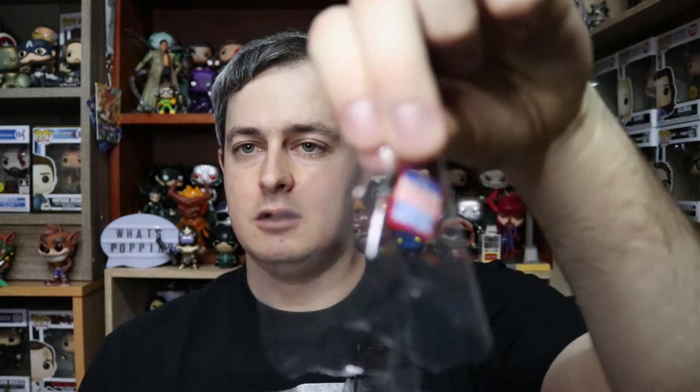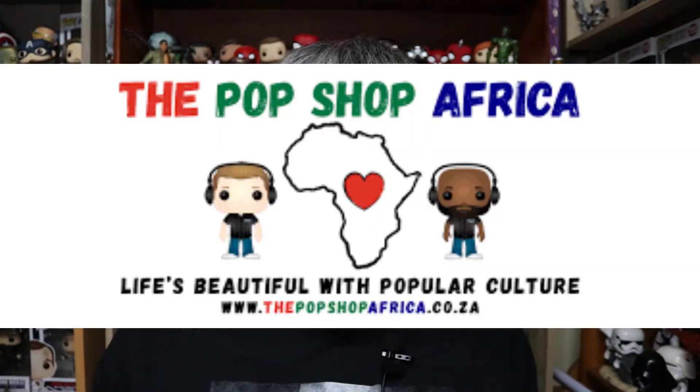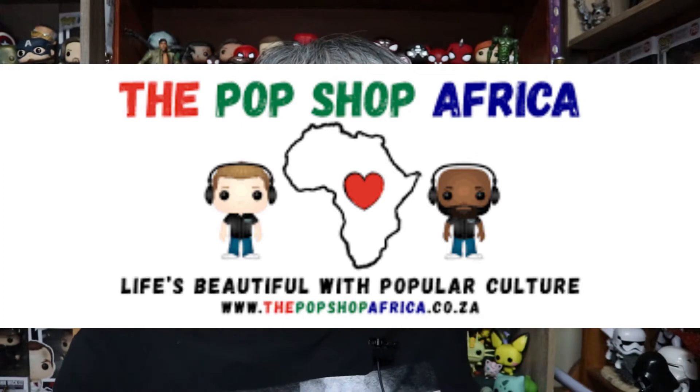We have our sticker right over there - our Funko Soda sticker - so I'm going to go ahead and peel that off and place it on the can. While I'm doing that I just want to send a massive thanks and shout out to Wayne over at the Pop Shop Africa who hooked me up with this Soda. It is the international version so it is the international can and it is thus limited to 8,000 pieces, which is really, really sick.